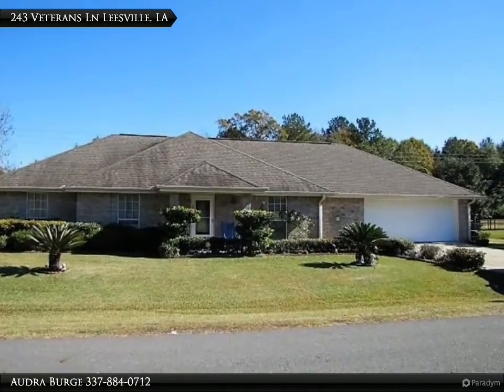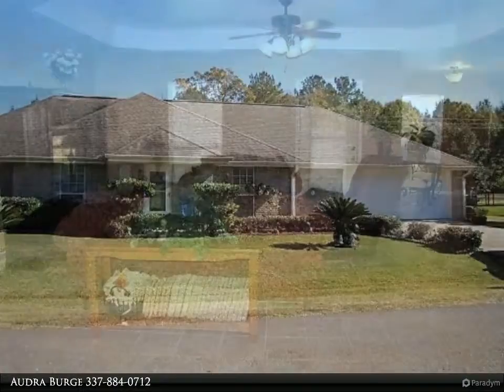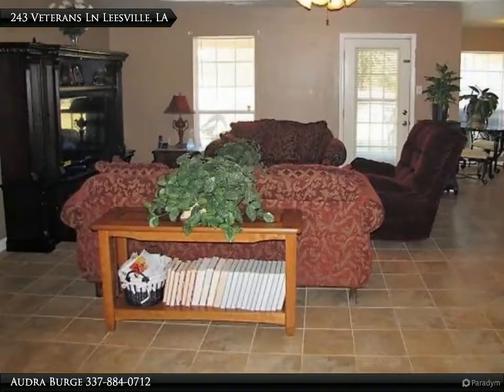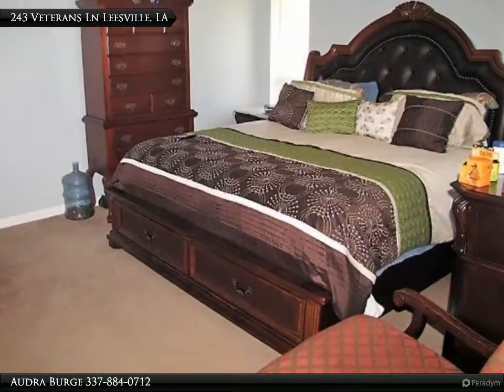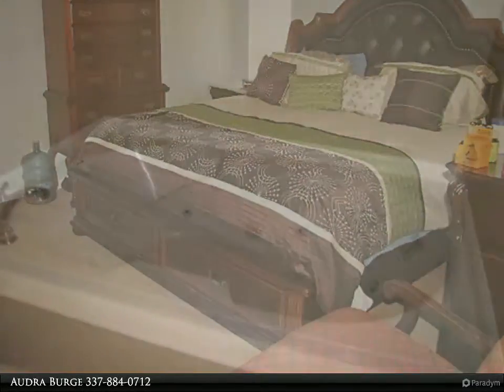Beautiful home! This spacious split-floor plan home is just what you are looking for. The center point of this home is the huge living room with tray ceiling. Off the living room you will find an elegant formal dining room and a room that could be used as a den, office, playroom, or fifth bedroom. The kitchen features tons of cabinets and counter space.